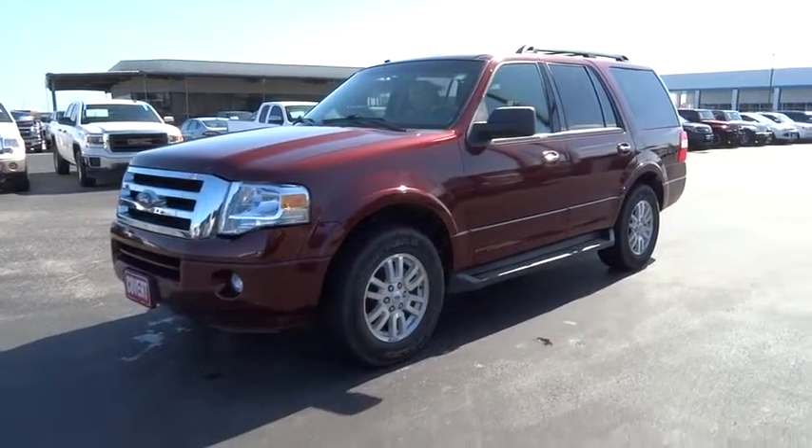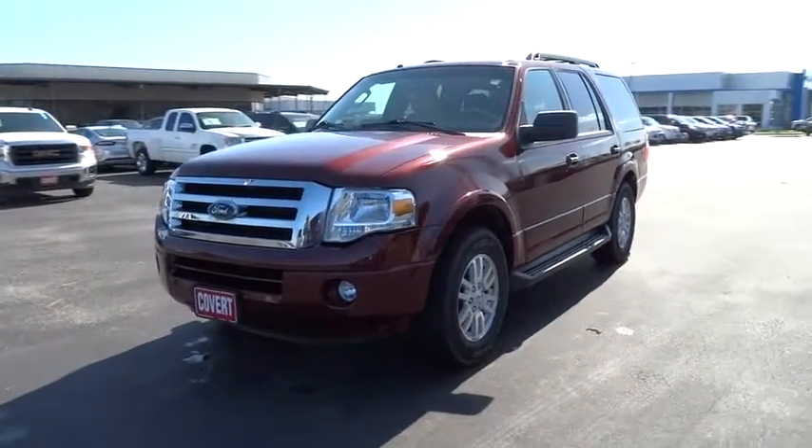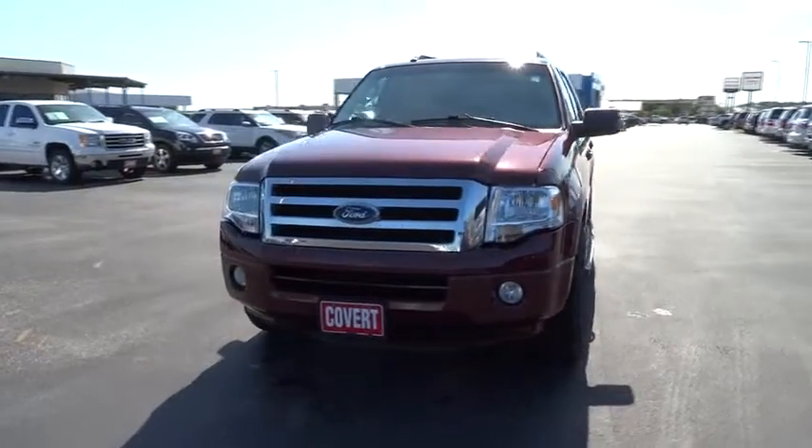The 2012 Ford Expedition. Powerful, controlled, resourceful. Expedition.